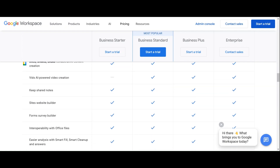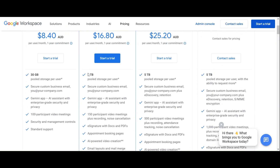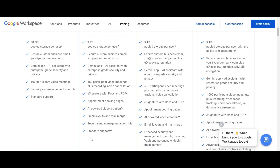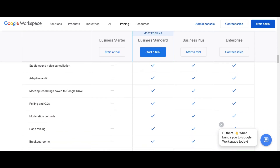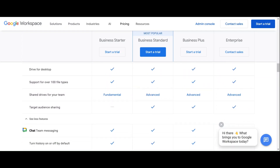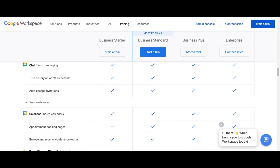The next one up is Business Standard, which is actually quite a big step up. Here you get 2 TB of storage per user — a huge difference — making it much more suitable for any business dealing with lots of data and media. Business Standard also unlocks premium features such as meeting recordings and transcriptions, polling and Q&A, moderation controls, hand raising, and breakout rooms. You also get the ability to request e-signatures in Google Docs and PDFs, send approval workflows, create appointment booking pages so external clients can schedule time with you, and charge for those sessions directly through Google Calendar. You get email templates and mail merge within Gmail, Google's AI-assisted video creation tool, and some additional security features.